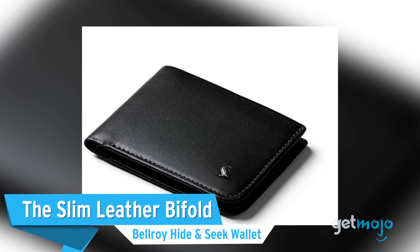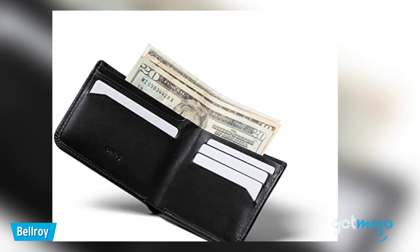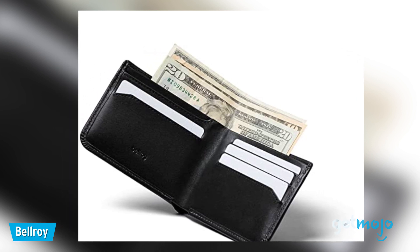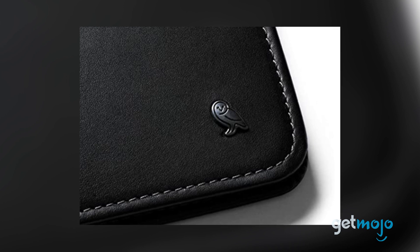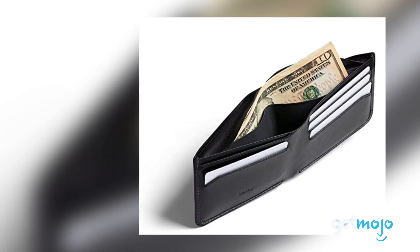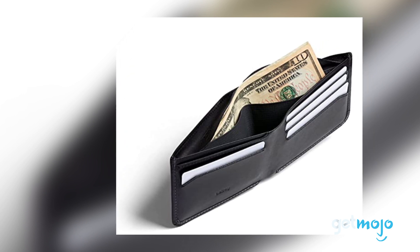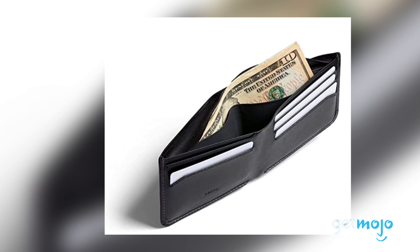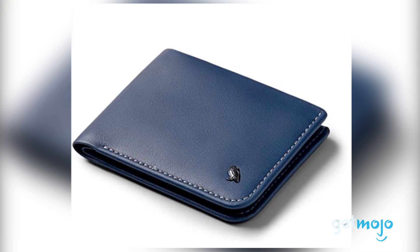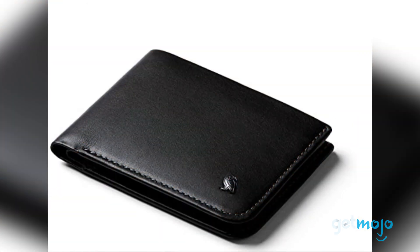The Slim Leather Bifold — Bellroy Hide and Seek Wallet. We hear you, leather bifold wallets are bulky, right? Well, this Bellroy model allows you to have the best of both worlds, as it offers the sleek design of a bifold but is also incredibly slimline. This RFID protected leather wallet can fit anywhere from 5 to 12 cards and even features hidden bill storage in the centerfold for added security. We also love the wide variety of colors it's available in, which includes blue and green, as well as your classic brown and black.